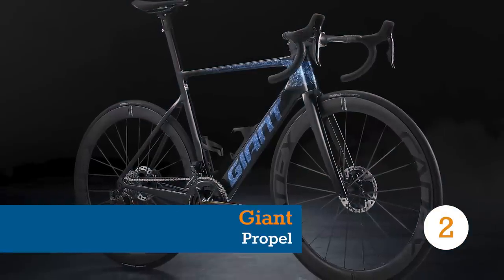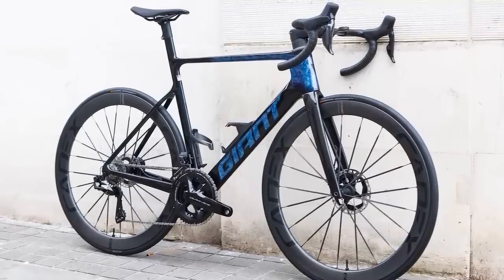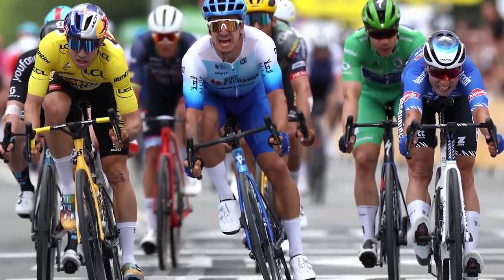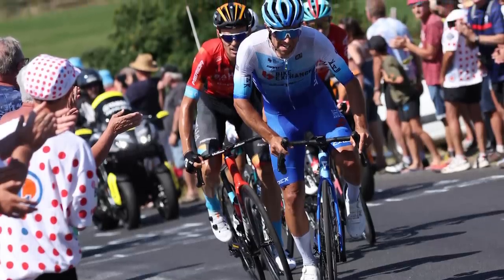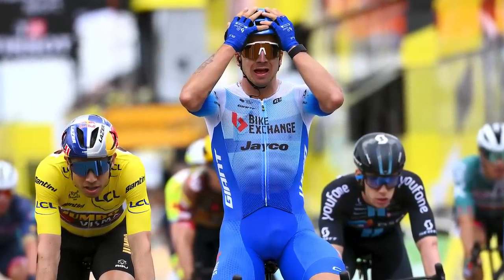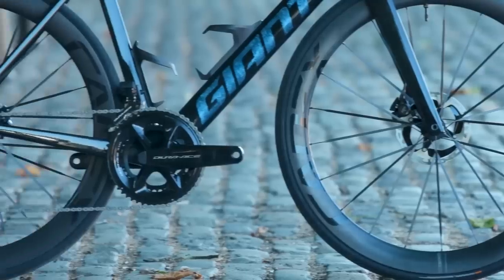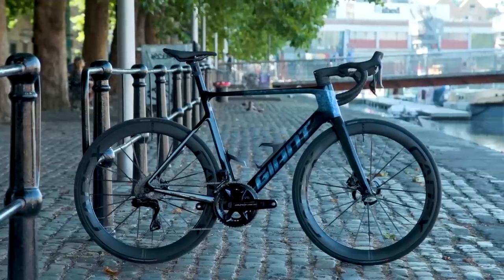Another brand that waited until after the world's biggest bike race to publicly launch its new bike was Giant. While its sponsored team BikeExchange-Jayco couldn't match Jumbo-Visma's incredible results, their riders Dylan Groenewegen and Michael Matthews provided the perfect wins for the marketing department. Groenewegen powered his way to victory in a super-fast sprint finish, while Matthews danced his way up a horrifically steep but very short climb to win stage 14. Given that Giant markets this as its do-it-all road racer, those wins were the perfect combination.